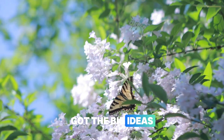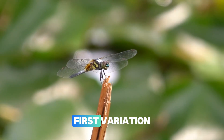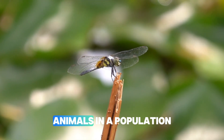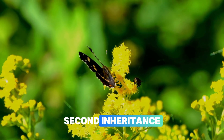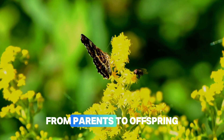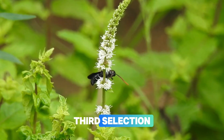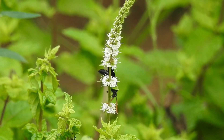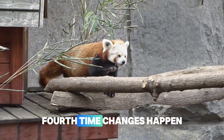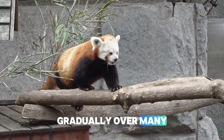Natural selection has four key ingredients. First, variation: animals in a population have different traits. Second, inheritance: traits can be passed from parents to offspring. Third, selection: some traits help animals survive better than others. Fourth, time: changes happen gradually over many, many generations.